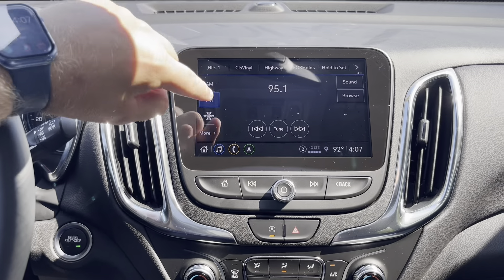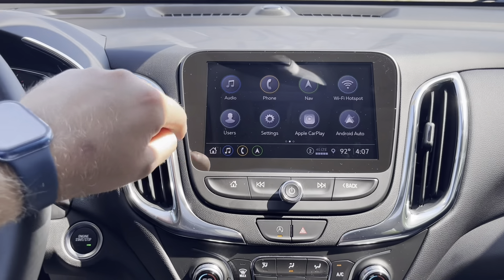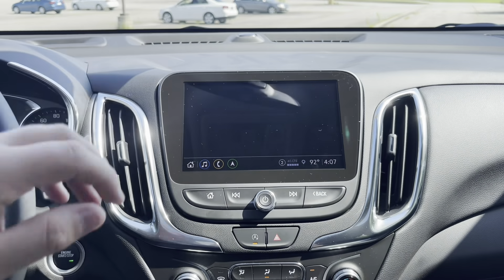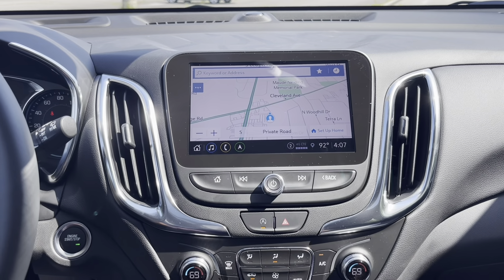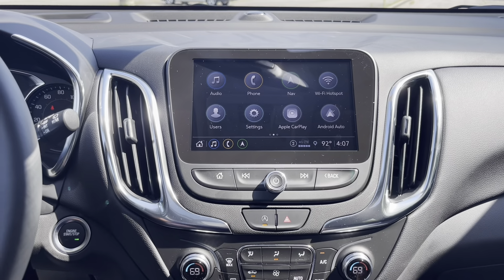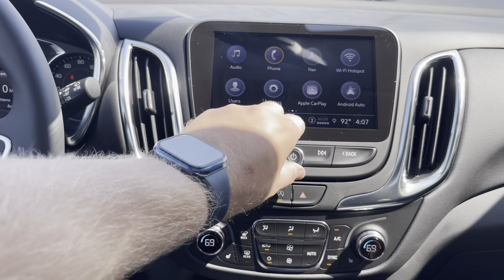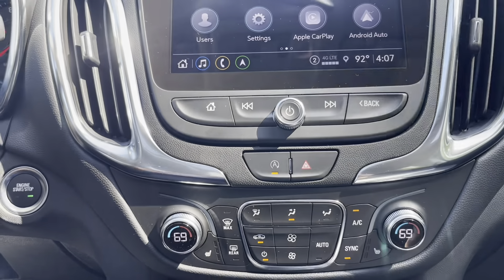Now the massive 8-inch touchscreen: you have Audio, which includes AM, FM, and SiriusXM radio listed on the side — you can save channels by holding them down. Hit the Home button and you have Phone for Bluetooth settings, Navigation which shows your location and accepts voice commands for points of interest, a built-in Wi-Fi hotspot, different user profiles, and Apple CarPlay and Android Auto. Volume is controlled by sliding up and down.